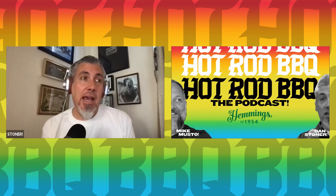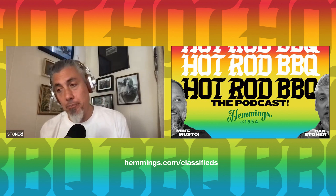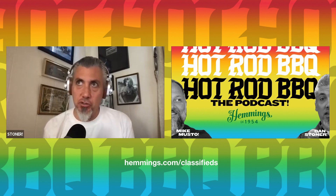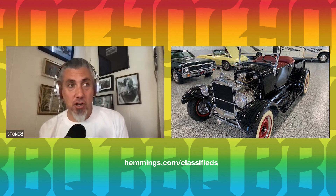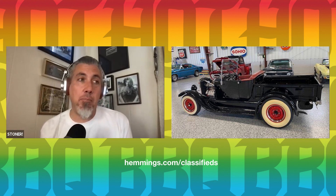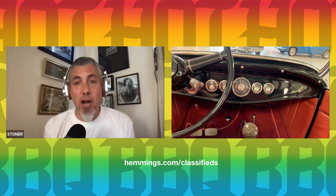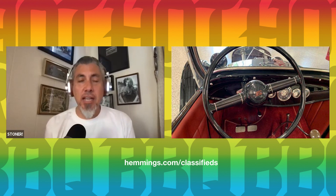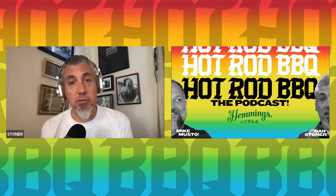As we always do, we like to pick a car from the Hemmings Classified that sort of represents our guest. This time I've picked a traditional hot rod — Jay Ward would call this a traditional hot rod, I like to call them revival rods. We found a 1927 Model T Ford pickup truck, and this thing is about as traditional a hot rod as we've seen on Hemmings in quite some time. It's got the right bias ply tires, the right Ford flathead, a three-speed transmission, quick change rear end, and even the right hairpin radius rods. This is what a hot rod in the early '50s would have looked like.